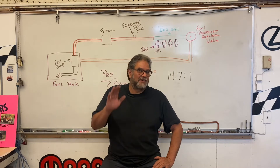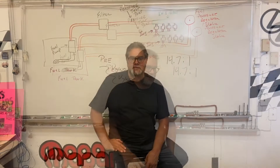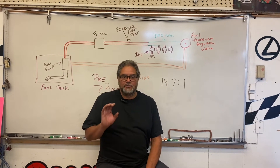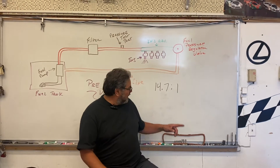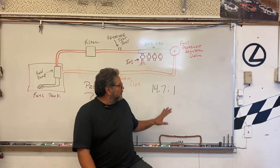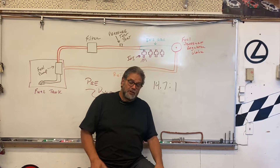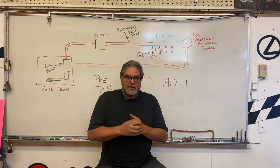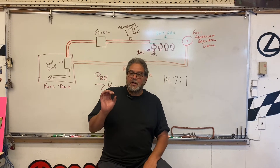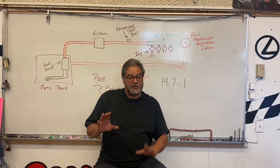Sometimes when they adjust the vane meter the idle doesn't come out right — it bounces around, idles really high, or doesn't idle at all. So you can end up having a problem. The ideal air-fuel ratio across the board is 14.7 to 1 — that's 14.7 parts of air to one part of fuel. We try to get as close to that as possible, if anything a little richer. That's going to deliver the best power across the board. On the 1.6, you manipulate the AFR through the vane meter; on a 94 and up, it's going to be through an adjustable fuel pressure regulator valve — I'll explain that in a minute.